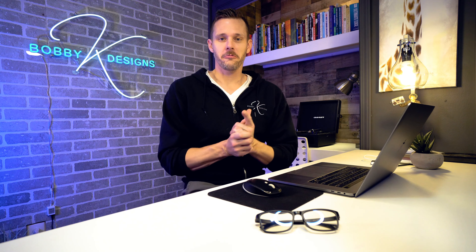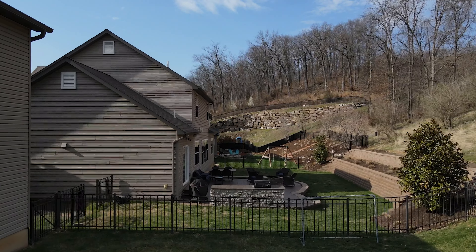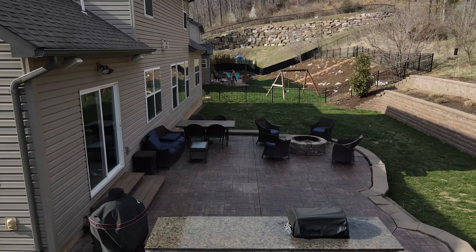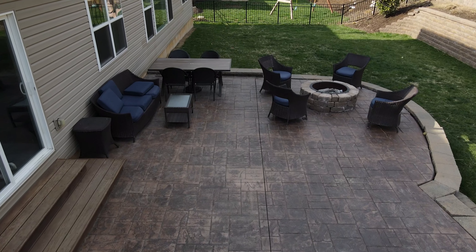So when I was first called out to meet with Kenny, it was pretty obvious why I was there. The patio was pretty outdated. The space was outdated. The patio was starting to sink. It was cracked in a couple of places. He had stamped colored concrete, which I always recommend against because over time it is going to shift and move and crack. Concrete is going to crack — there's no way around it.